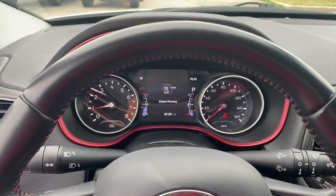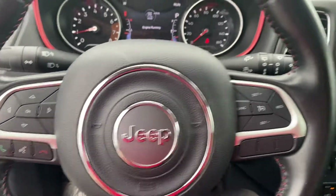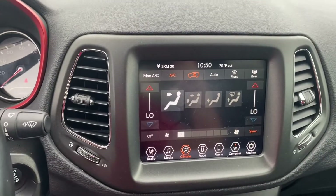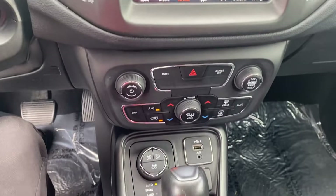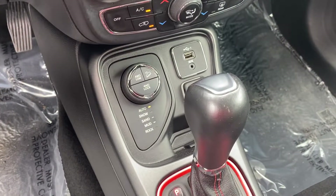Taking a step inside, we have your instrument cluster which is fully customizable, Bluetooth hands-free calling, voice recognition, cruise control, and your touchscreen display. We also have dual zone climate control, another USB port, and of course it's four-wheel drive.